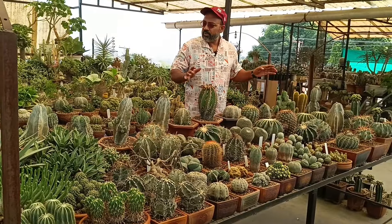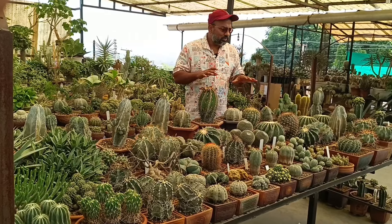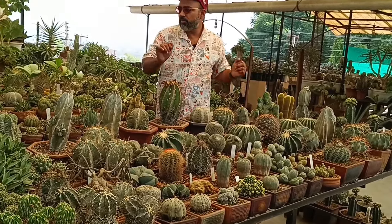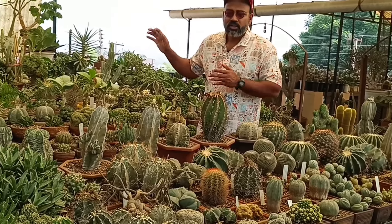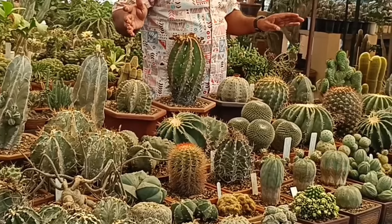My brother has made different tables here, and there are some plants on each. Let's say table number one, table number two, three, four — countless tables are there. So we have a little discussion on each table.